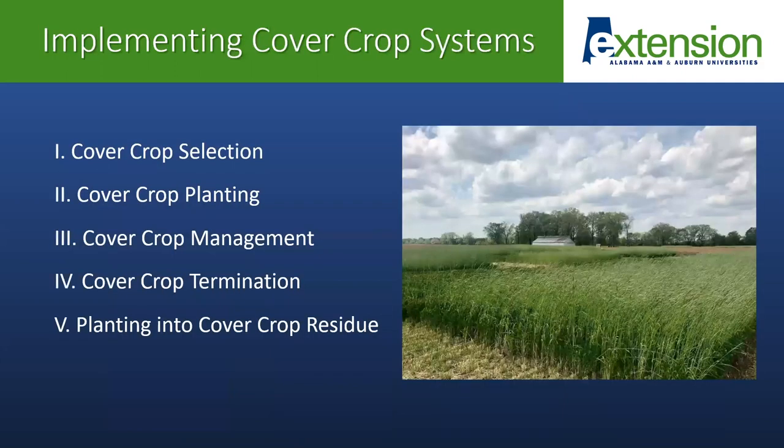I'm going to cover several different topics today, but I'm really going to just scratch the surface on these topics, including cover crop selection, cover crop planting, cover crop management, termination, and then planting into cover crop residue. But I'm going to try to provide some links to more in-depth information so that any of you who want some more in-depth knowledge about any of these topics have somewhere to look.